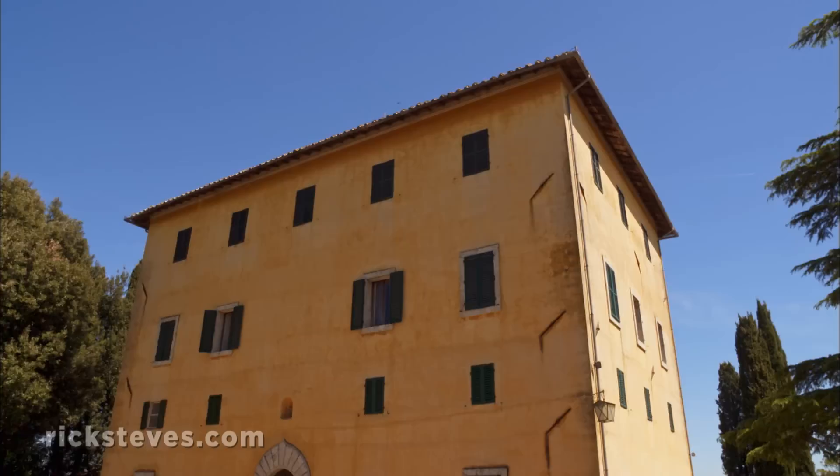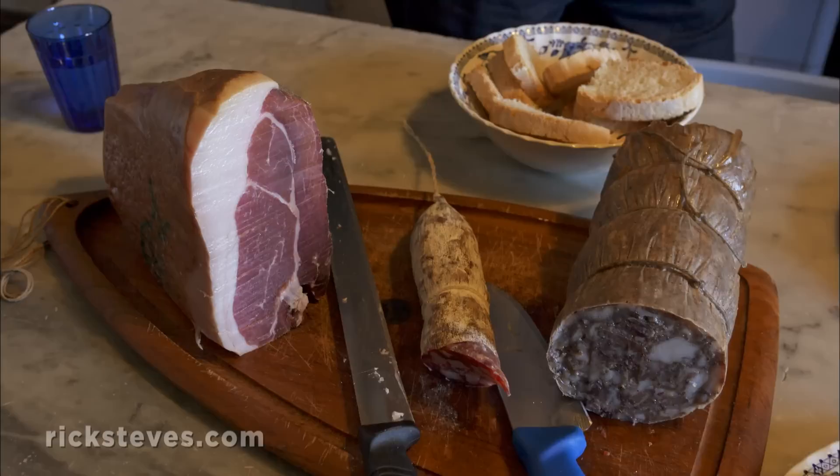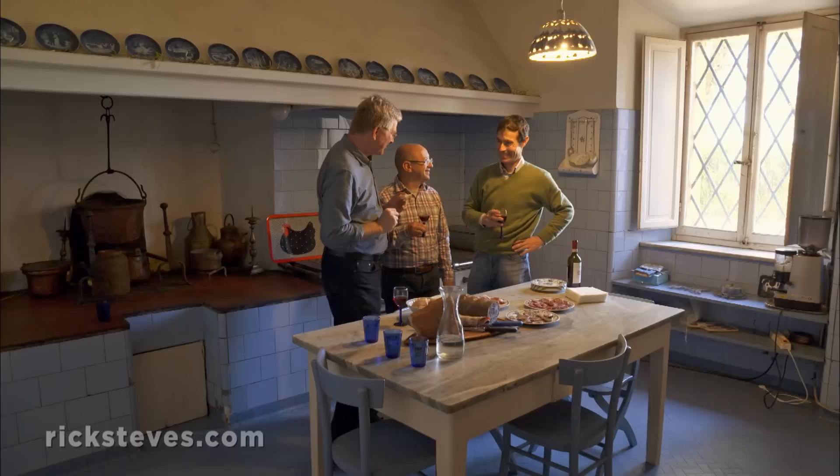And like any proud farmer, he invites us into his home — not your everyday farmhouse — for a memorable taste. From the farm to the table, with only a little bit of travel: 200 meters. 200 meters, but a lot of work.